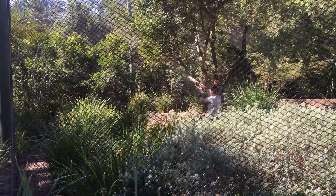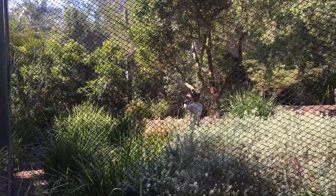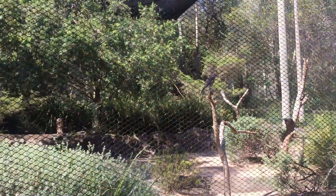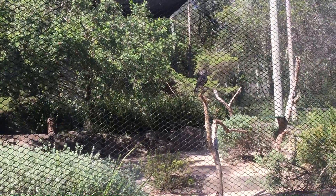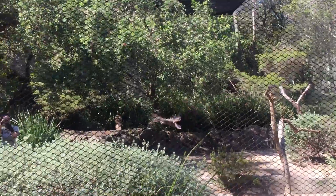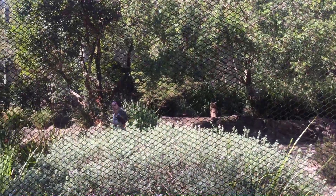Your hearing owls are owls that have that flat disc-like face, like your barn owls. They'll use that flat face to funnel the sounds and vibrations that their prey items make, so they can rely solely on that to steer them to their prey.